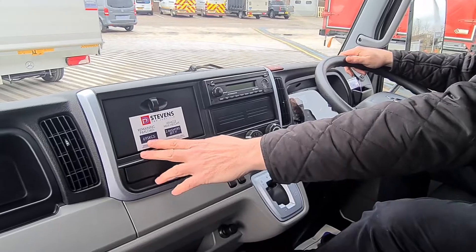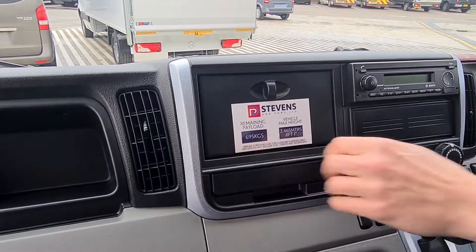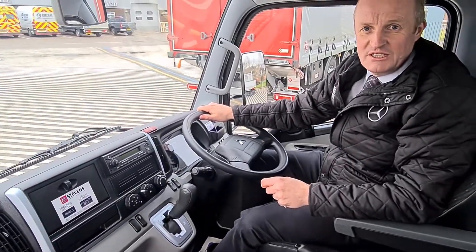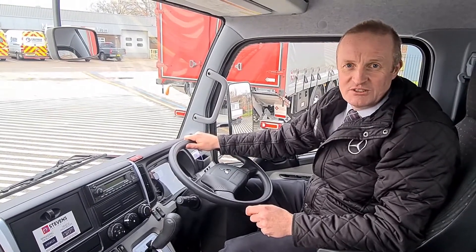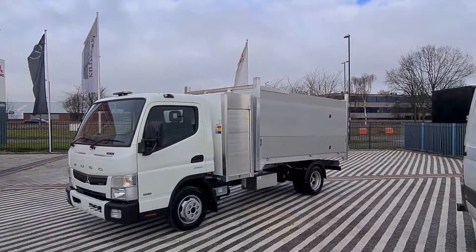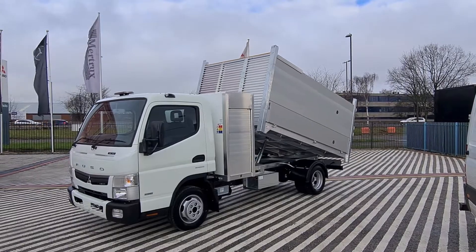This vehicle has got a remaining payload of 695 kilograms. For more information on this vehicle and to talk to one of our sales guys, please contact us on our website www.meratrucks.com. Thank you.